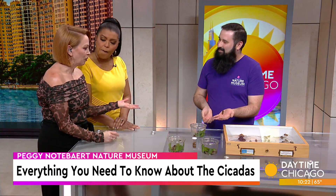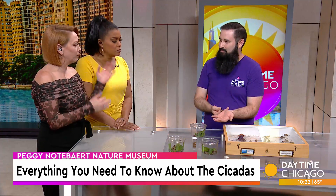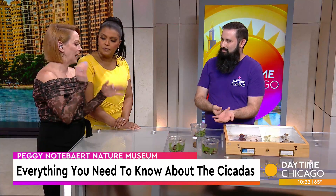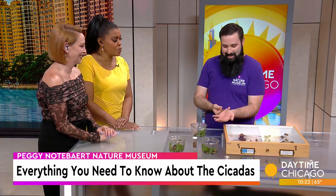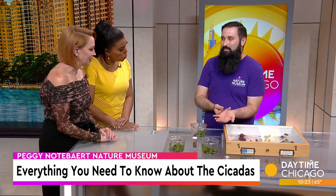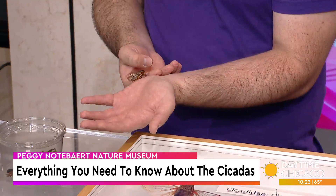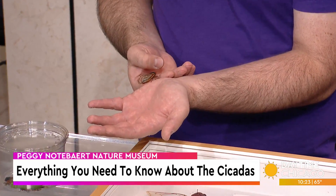They're all pretty chill — didn't go very far. My kids love playing with them, but I take my dog outside and I'm getting dive-bombed by them. They are very docile, they're friendly, they come in peace, but if you live near a lot of trees and walk by them, you're a large object like a tree and they might bump into you.